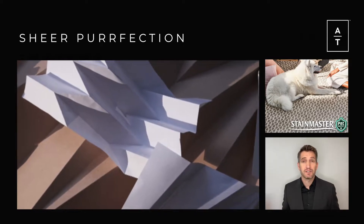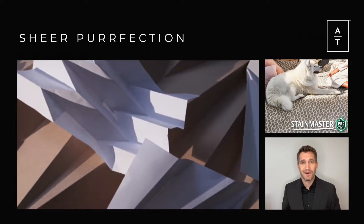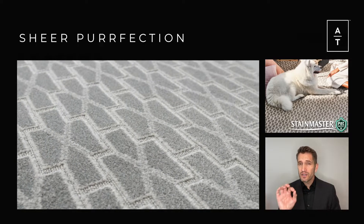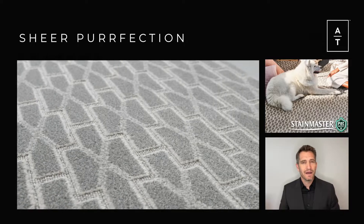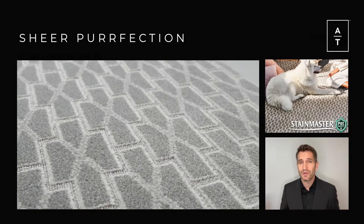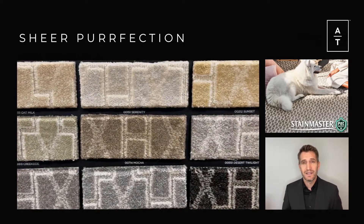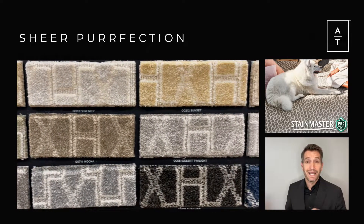Lastly, Sheer Perfection captures the details of traditional folded paper art in this layered geometric pattern. Shaded recesses and crisp lines create depth and definition and lend a modern edge to a reflection of a centuries-old practice. Sheer Perfection is available in 12 striking colors and is a perfect example of a maker creation.